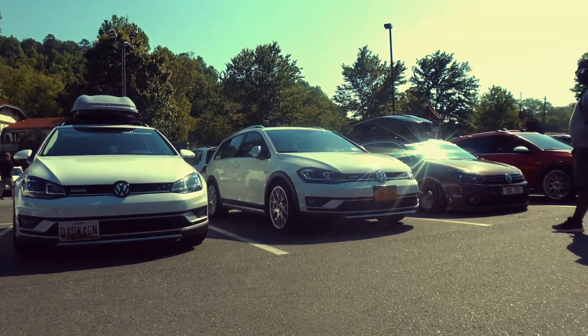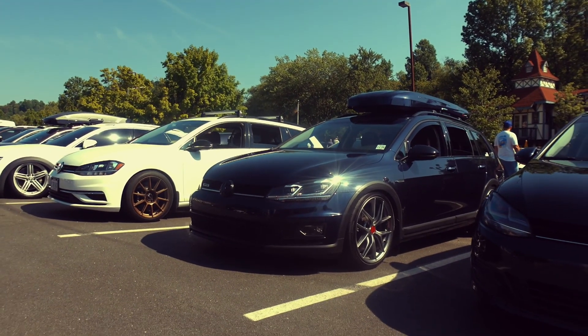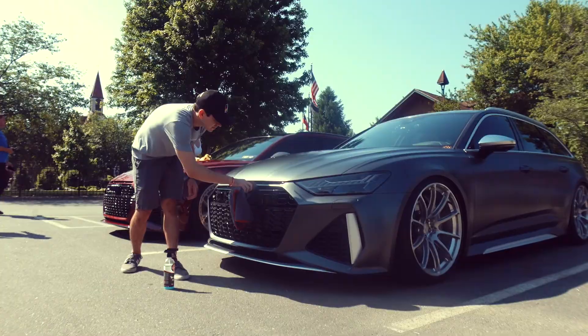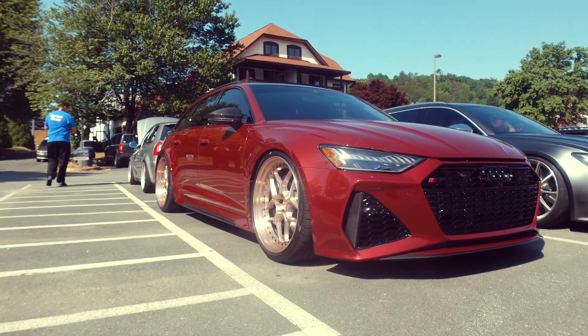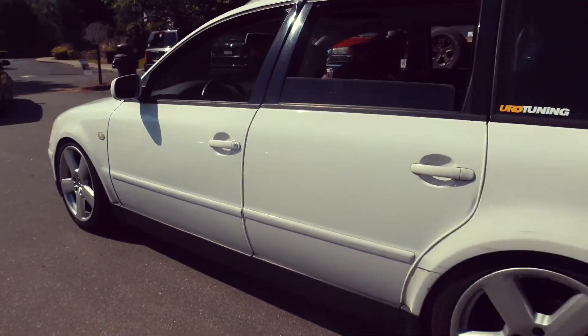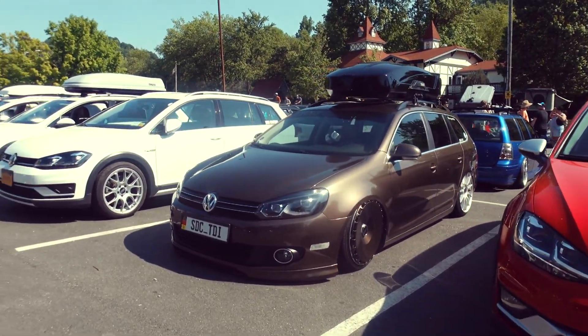We're at the wagon meet! We've got a gang of about ten — Mk7s, all Tracks and wagons — and we're going to go do a little mountain cruise together. I'll try and get some film of that going down; should be a blast.